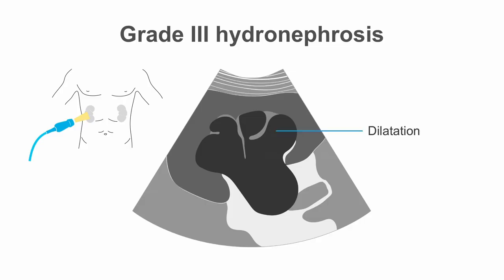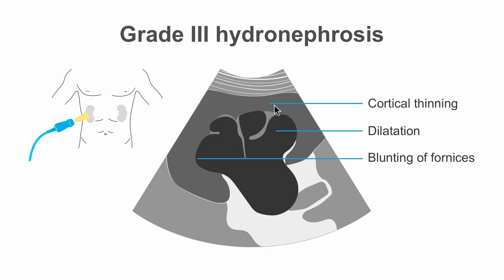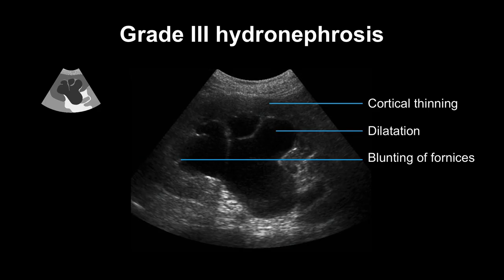In grade 3 hydronephrosis, we see dilation of the infundibula and the calyces, as well as the renal pelvis. The renal sinus is completely occupied by dilated structures. There is blunting of the fornices and mild cortical thinning. Here we see moderate dilation of the renal pelvis, loss of calyx borders, blunting of the fornices, and cortical thinning.